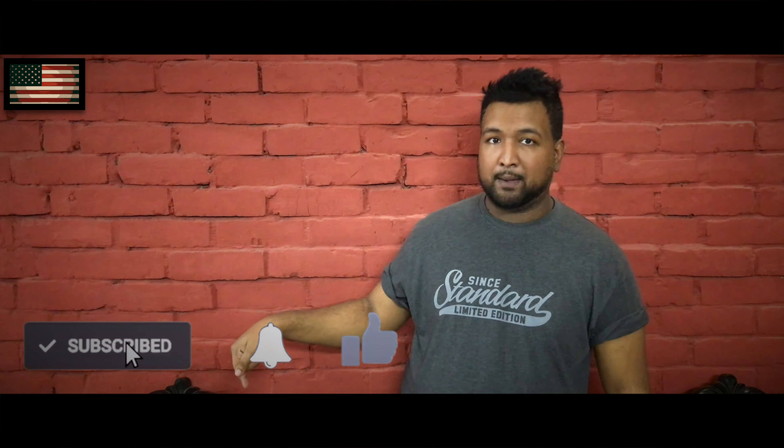Hope you guys like the way I'm making the videos. If you do, like, subscribe, click the bell, and don't forget to share as well. Thank you for watching.